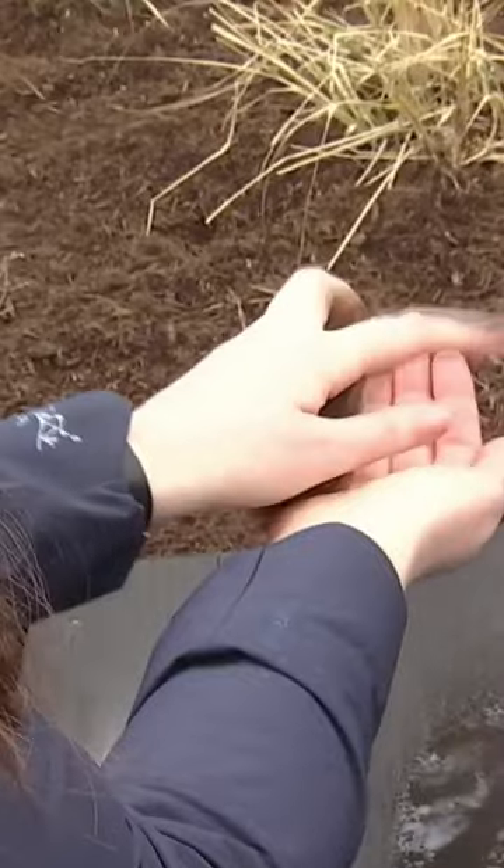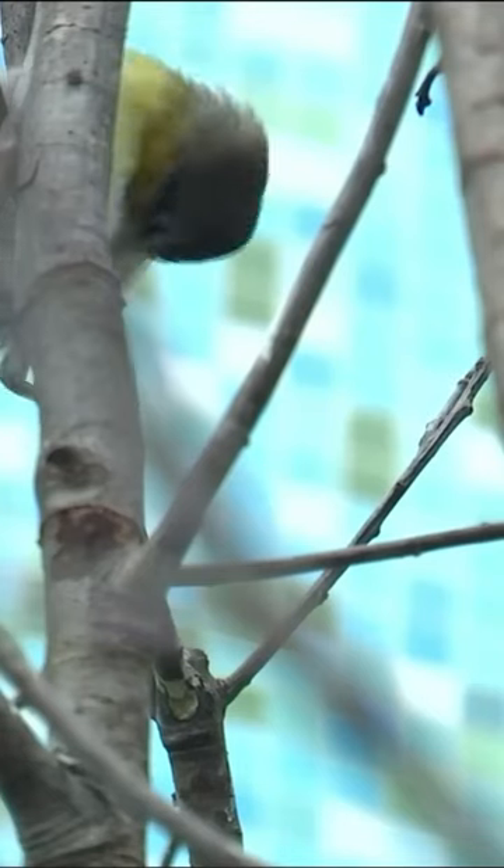Everything's been renovated. We have these three big walk-through aviaries where people and birds are sharing the same space. We've got the Delaware Bay, and we call it the prairie pothole, but I like it because there's a little duck aquarium where you can see the ducks' feet going underneath. And then we also have a coffee farm where you can see a lot of the really pretty, striking birds.